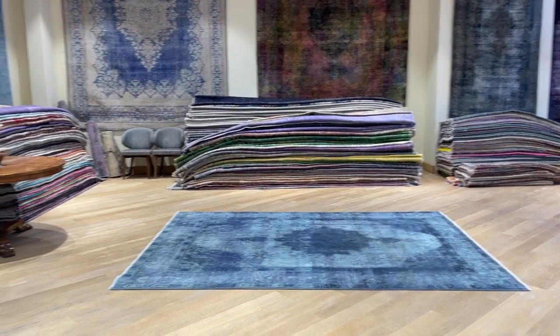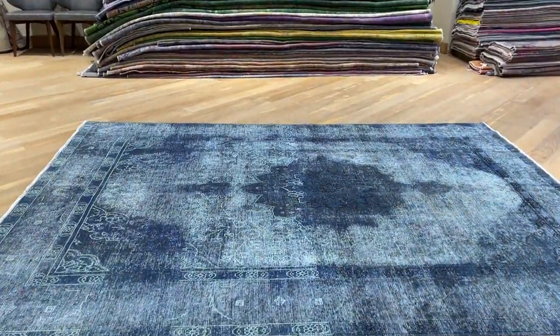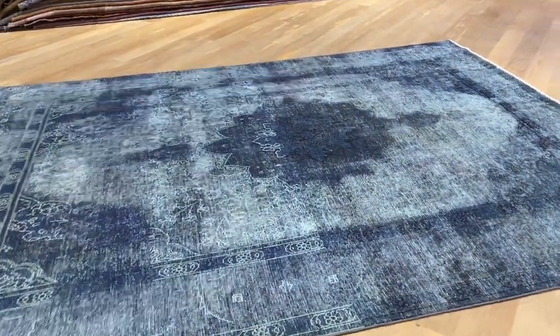This vintage carpet 23481 is a Persian handmade carpet. It's a stunningly beautiful blue carpet with a nice design and a unique feel and look about it.